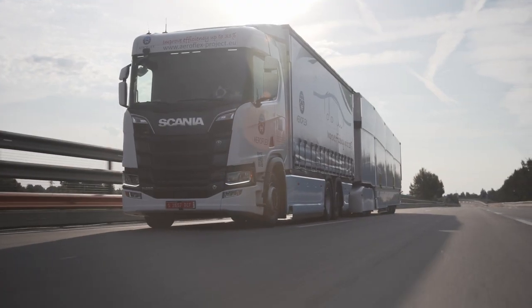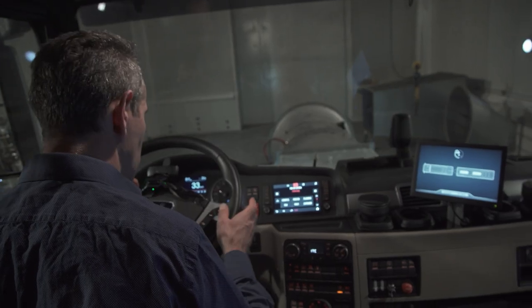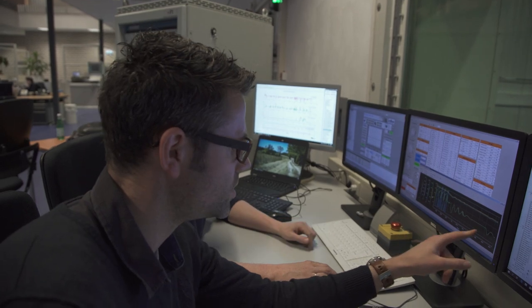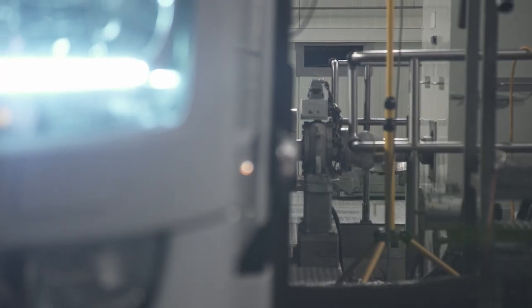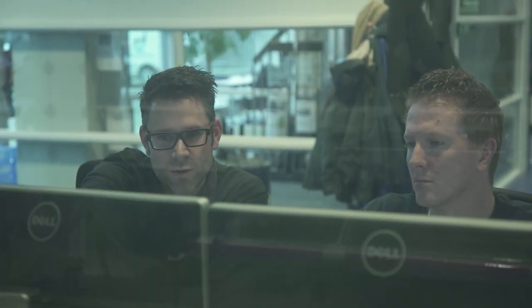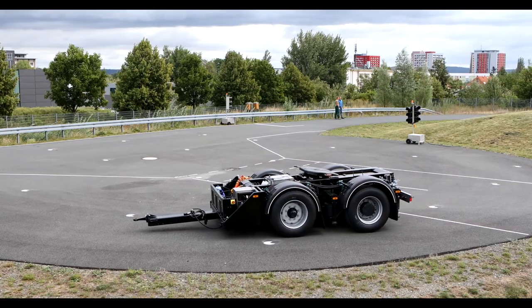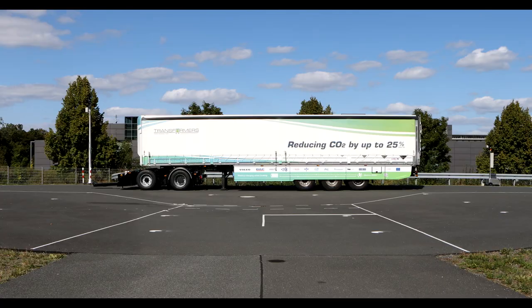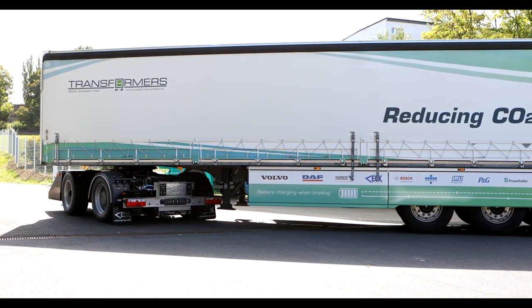Thanks to the vehicle-in-the-loop tests performed at TNO, the development time was greatly shortened. This electrically driven dolly was created from scratch by Fraunhofer and Fern Egg. This innovation not only supports the capabilities of the complete vehicle combination, but also makes it possible to split the vehicle into single units that can be remotely controlled, allowing the e-dolly and trailer combination to maneuver autonomously.